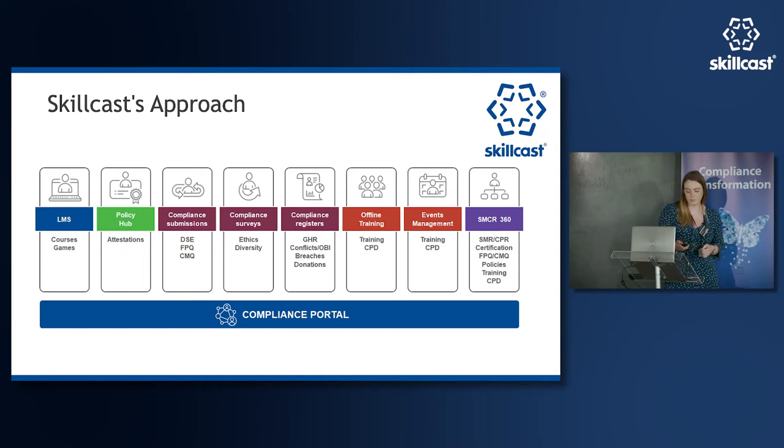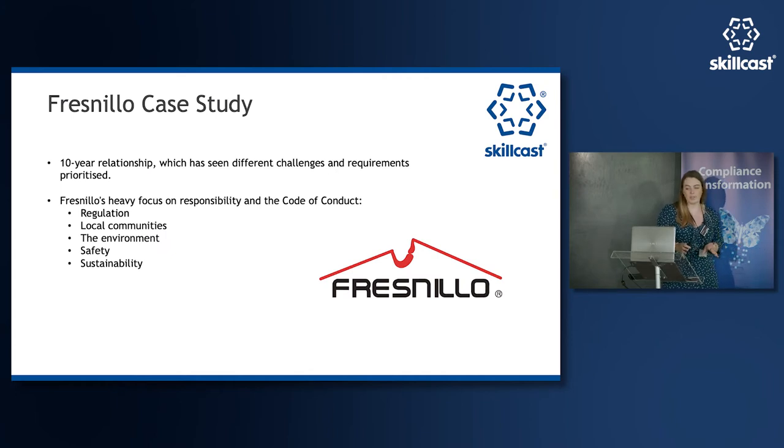Just to quickly introduce Fresneo — we've been working with them for around ten years. They're based in Mexico and are a precious metals mining company with a very heavy focus on responsibility. The context of what I want to present today is how we've worked with them to implement their code of conduct, which covers regulation, modern slavery, anti-bribery, as well as social aspects: local communities, the environment, safety, and sustainability — all key ESG areas.